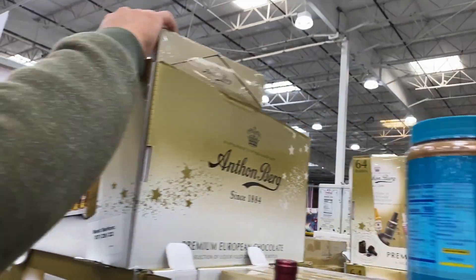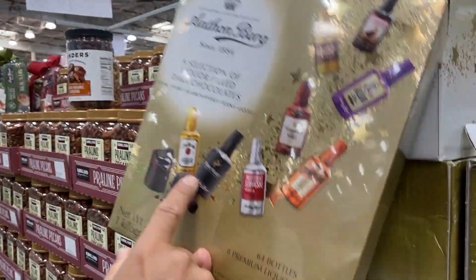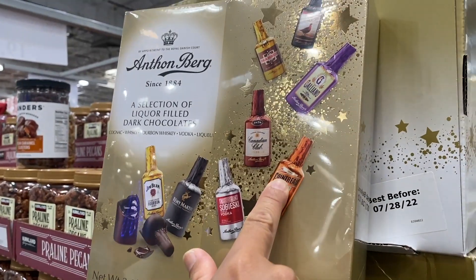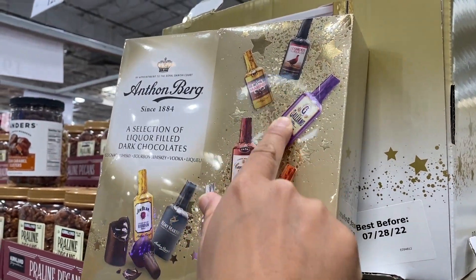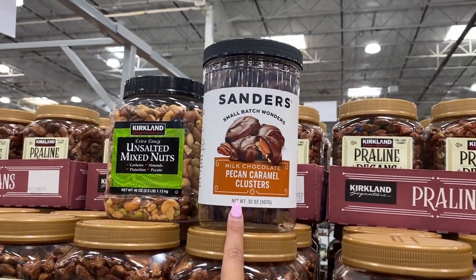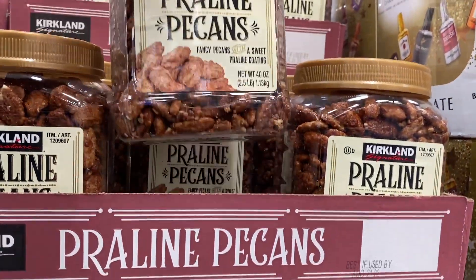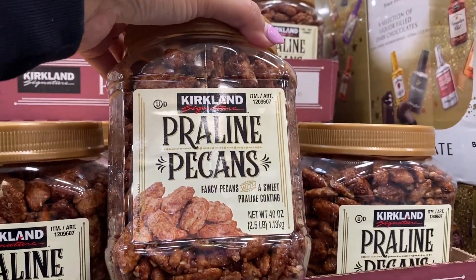$17.79. The good stuff — Jim Beam, Remy. Praline, caramel clusters — those are yummy. What are these? Praline pecans. Nice.